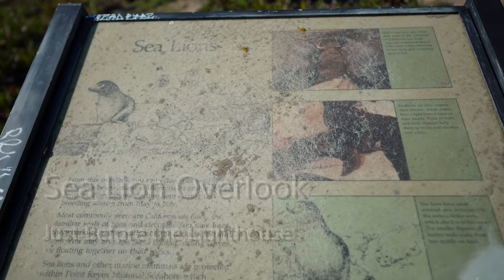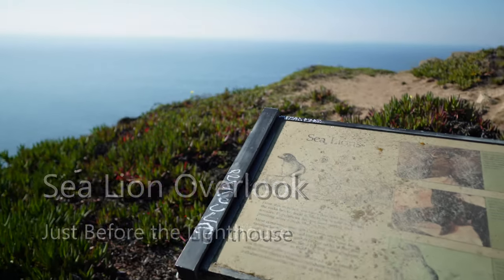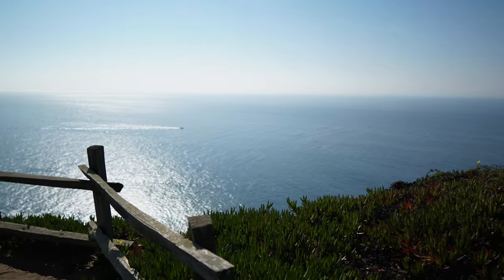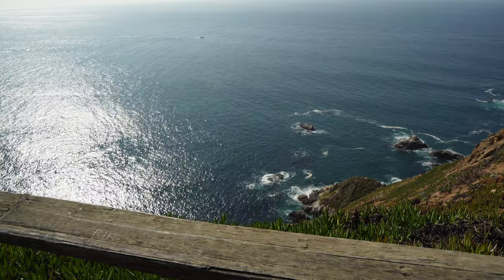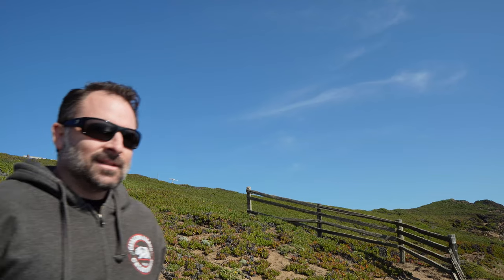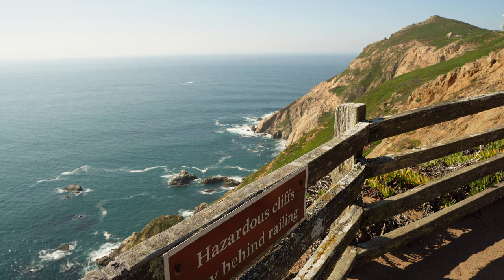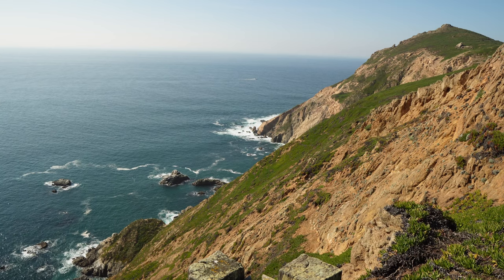On our way to the next location — the lighthouse — we pulled over and I saw this little overlook, so let's check it out. It says it's one of the many sea lion overlooks here. I want to stay on the island because it sure does seem like we're on an island. I don't see any sea lions, but these views are unbelievable. This is definitely a cool pit stop, but on to the lighthouse.